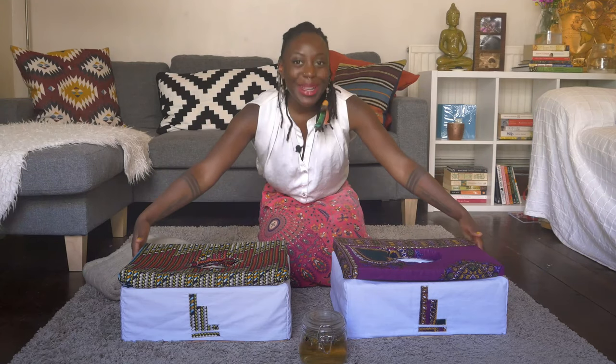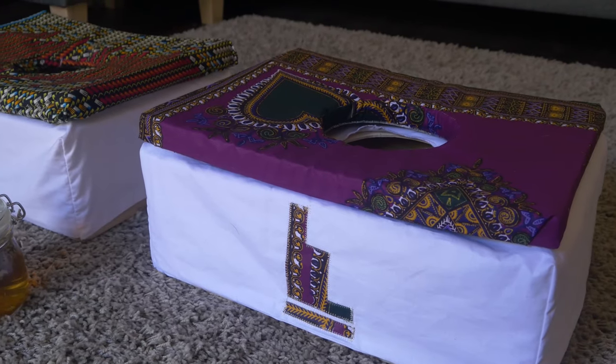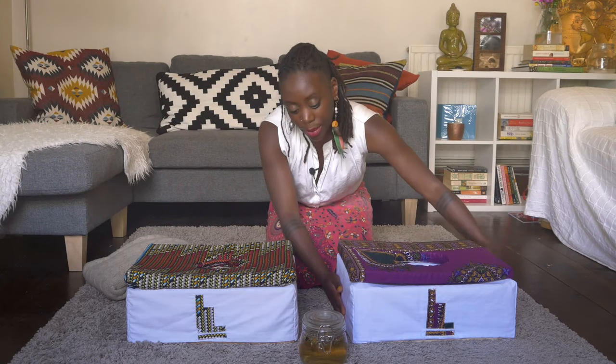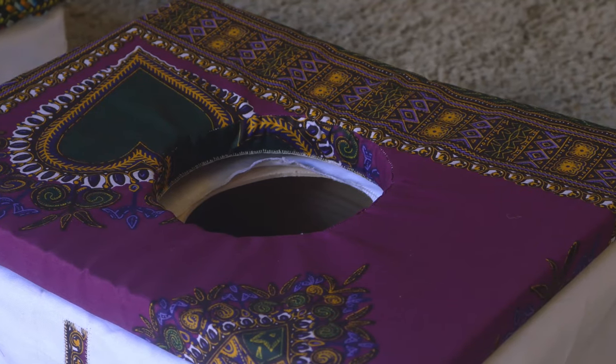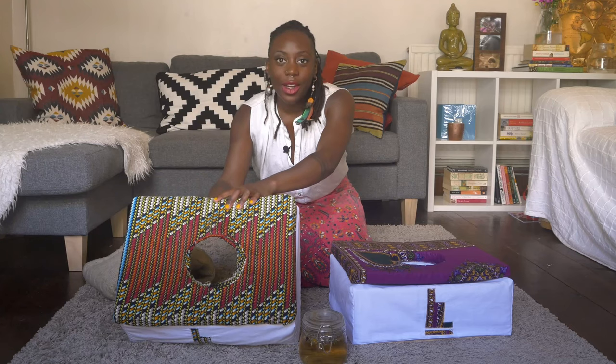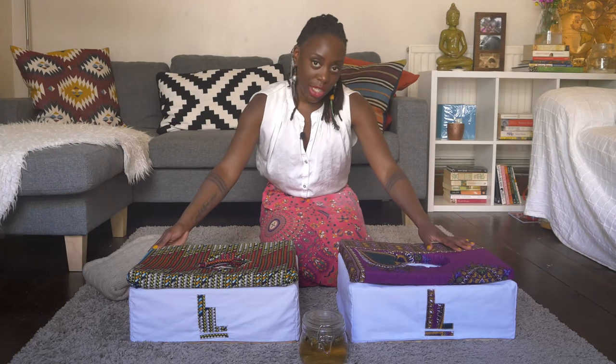Okay, so these are my babies — two out of five of the Mama Luna Yoni steam seats. As you can see they are both incredibly small, lightweight, compact and incredibly easy to use. They're made out of pine wood and finished with linseed oil as a coating. The cushions are made from organic cotton, and the African materials are also organic cotton. We've got the purple dashiki here, and a central African Ankara print as well. On the website we also have an Aqua Dashiki, another Ankara print, and a beautiful Kente print — five designs to choose from.